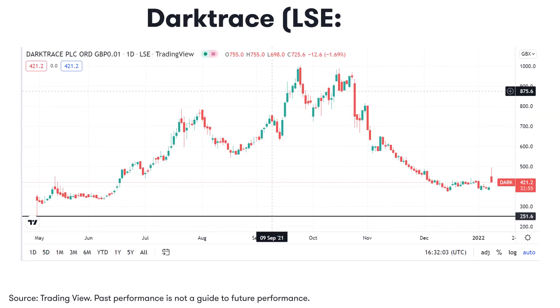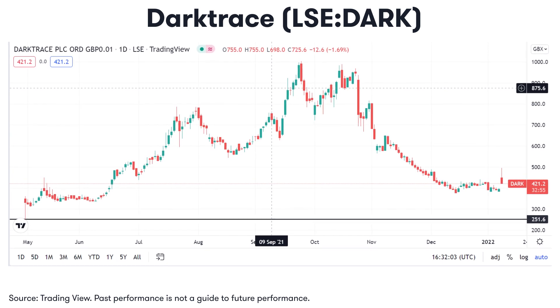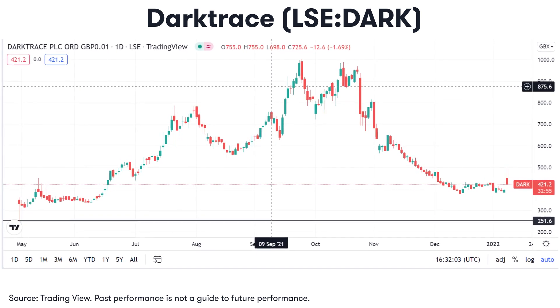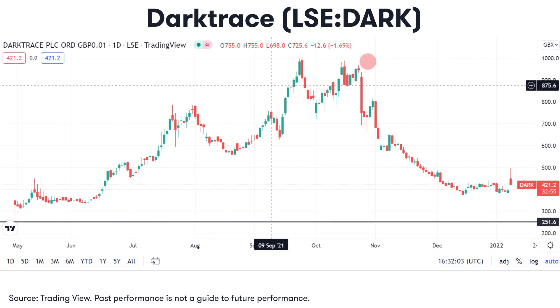Let's take a look now at the chart of Darktrace. After its IPO at 250 pence a share at the end of April, the stock rallied by 300% all the way up to £10 a share in September. However, since the peak, it's struggled, trading in a descending trend line, retracing back down to below £4 in December. This week's rally has seen the stock push higher once again with the next major resistance hurdle at £5 a share. A break above that level could potentially pave the way for further gains.